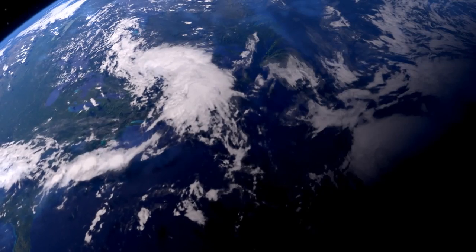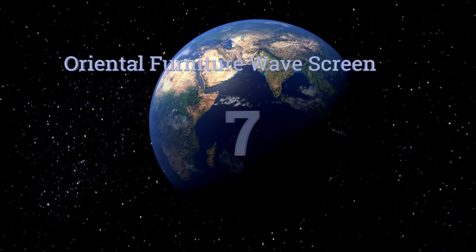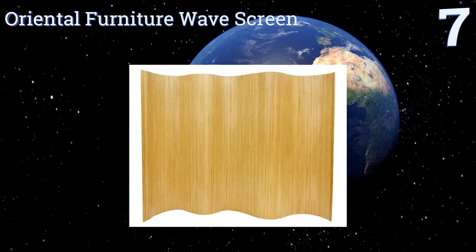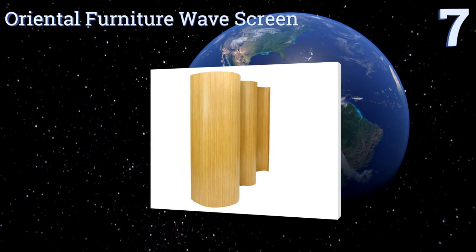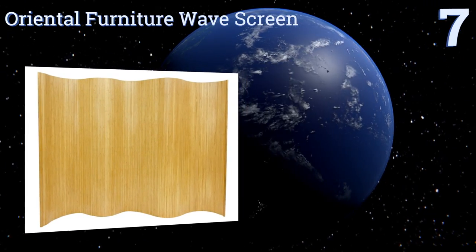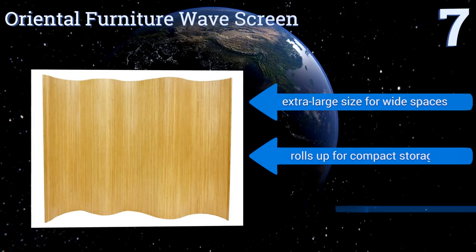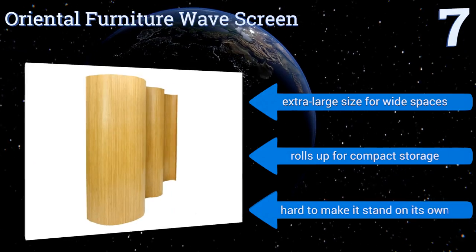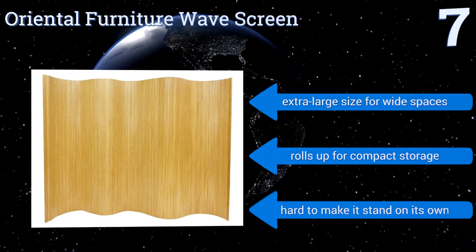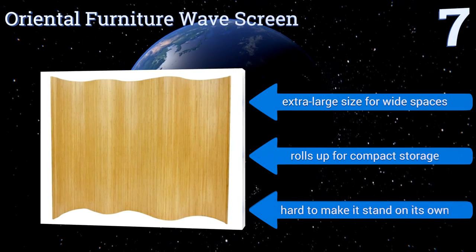At number seven, make a statement with the Oriental Furniture wave screen, which boasts a unique flexible interlocking design and is crafted from dried bamboo. Instead of harsh corners it creates soft waves through the dozens of movable panels, making it fully customizable. It comes in an extra large size for wide spaces and rolls up for compact storage, but it is hard to make it stand on its own.